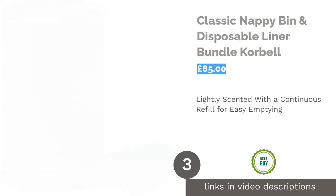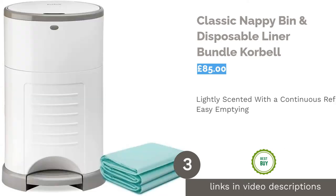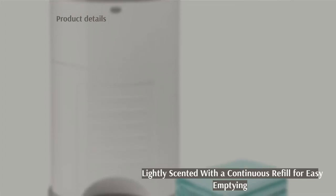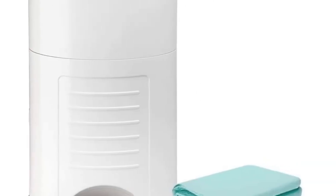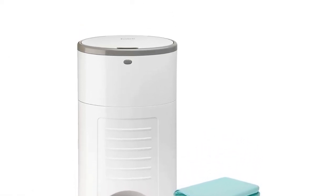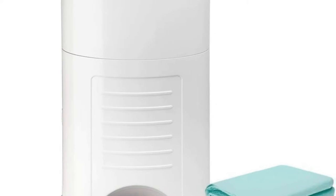The next product is the Classic Nappy Bin and Disposable Liner Bundle by Corbell. Corbell's Classic Nappy Bin features a double seal to lock in odors, with lightly scented biodegradable liners to mask bad smells. The continuous refill system and foot pedal make it easy to dispose of soiled nappies and change the bin liner without any additional mess.